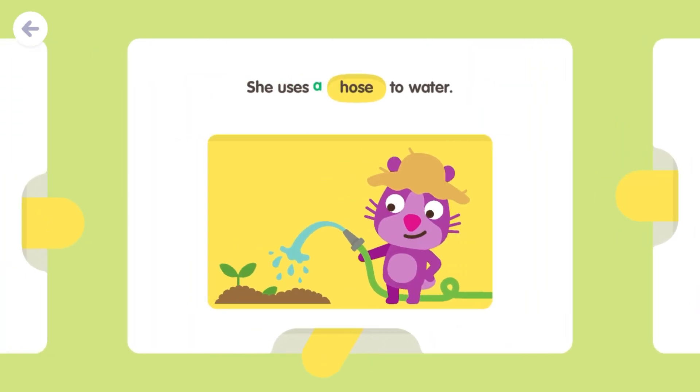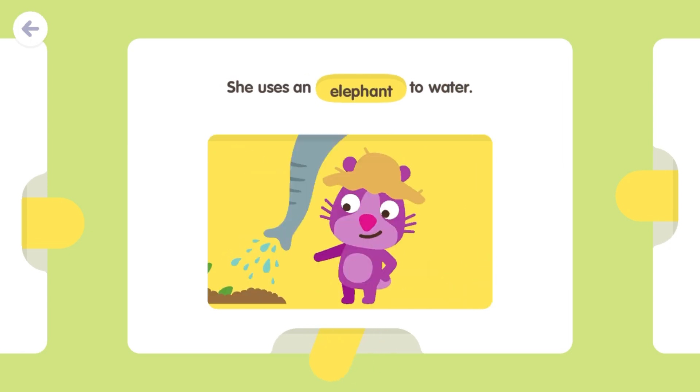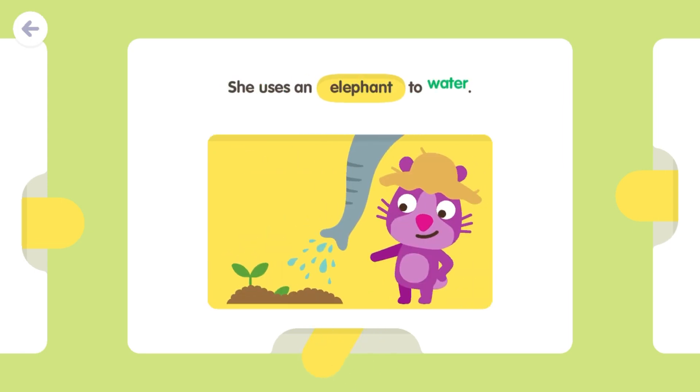She uses a hose to water. She uses a watering can to water. She uses an elephant to water.